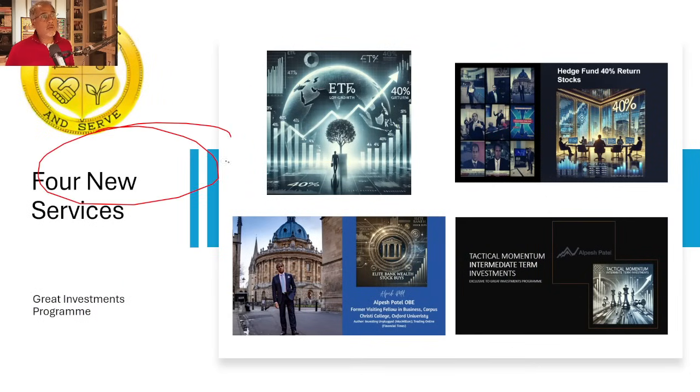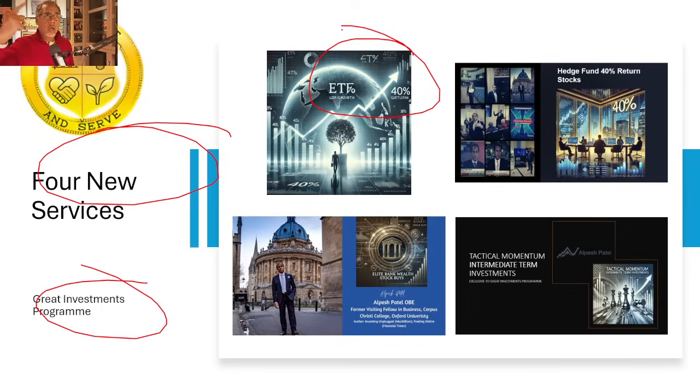Before I do that, just a reminder — the four new services that I've launched as part of the Great Investments Program. They are exchange-traded funds. We look at the best performers and see if you project them forward, can they give us at least 40% over the next 12 months? And is the risk — the stop loss — can that be sensibly put at 20% so that you've got a multiple upside to downside? With hedge funds, we look at the ones which have generated 40% per annum over the last three years, and then we look at their picks, put them through our filters — that's the important part. We put them through our filters and see if any of them can indeed project forward 40% based on existing trends, multiple upside to downside.